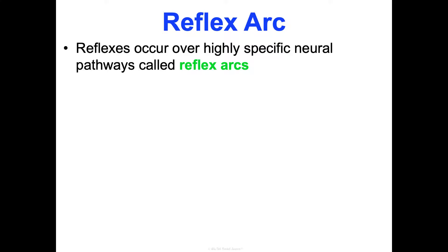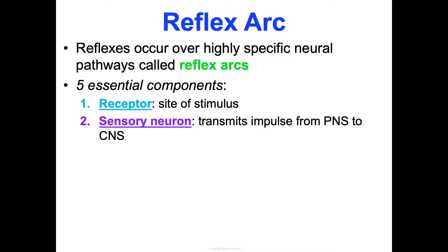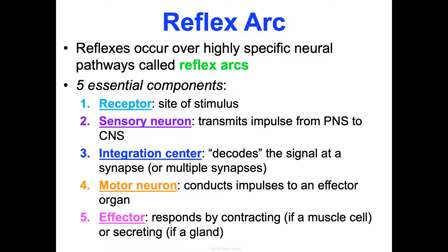Reflexes occur over highly specific neural pathways called reflex arcs. Every reflex arc has five essential components: the receptor — the site where the stimulus arrives; the sensory neuron that transmits the impulse from the peripheral nervous system to the central; the integration center in your CNS that decodes the signal; the motor neuron (with possible interneurons) that conducts the impulse to the effector organ; and the effector organ itself, which responds — contracting if it's a muscle, or secreting if it's a gland.